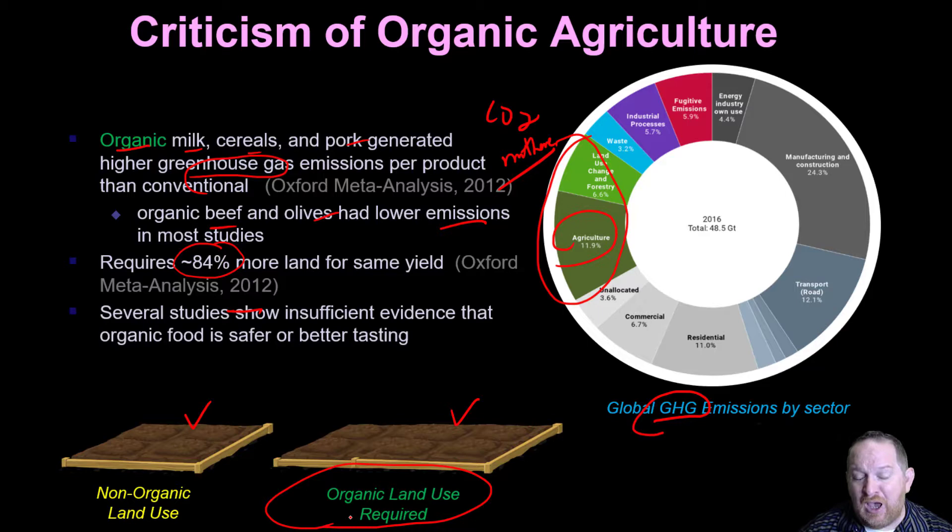Several studies show that insufficient evidence exists that organic food is safer or better tasting. There's really never been any conclusive study to say organic is safer or tastes better. Of course, you as a human have the right to eat what you want. But according to the science, you're really just paying more for food that's not safer or better tasting. If you have ethical issues about how animals or crops are treated, you make decisions for yourself — but the science says organic food is not really any better for you.